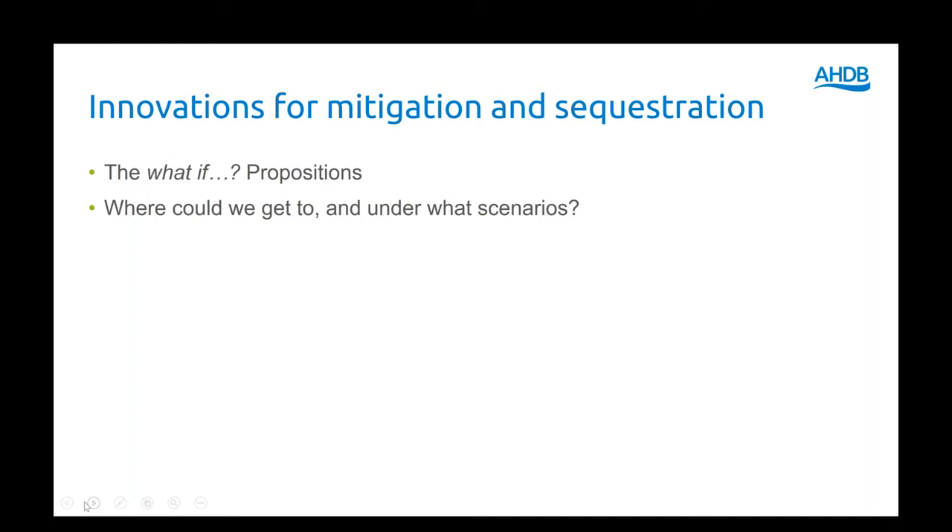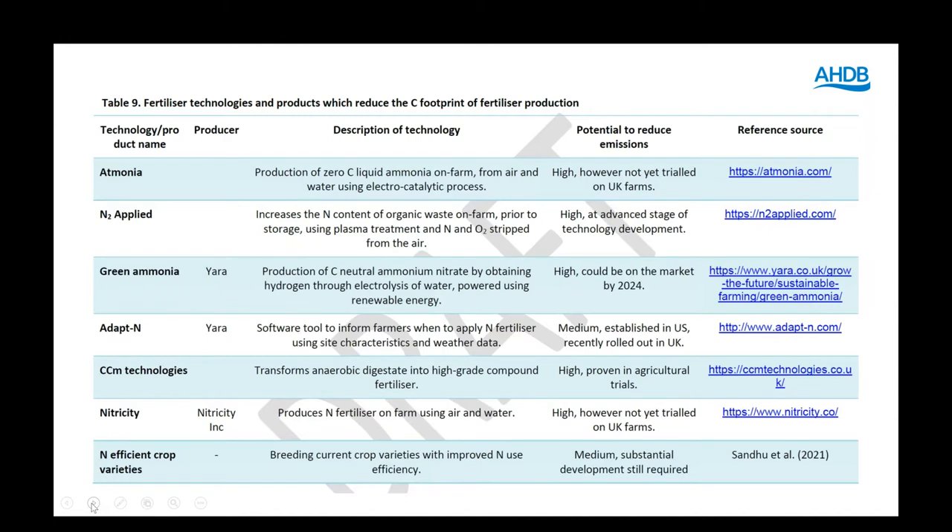Within the review we've also looked at the 'what if' propositions — where could we get to and under what scenarios. Here's a draft table of some of the fertilizer technologies. We're looking not just at practice change and reduction of certain inputs, but also what's coming along, the state of readiness, and the potential to reduce emissions.